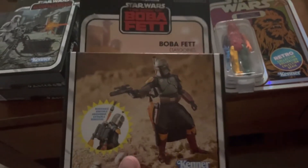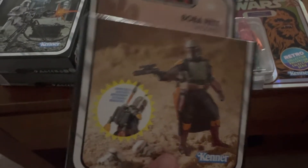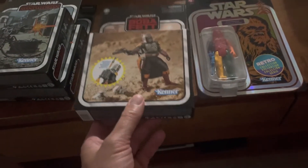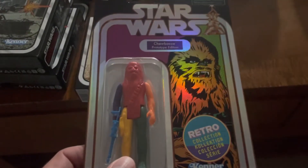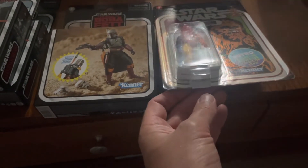Toys R Us was asking like 44 bucks for this — I'm not even kidding. This is not a 44-dollar figure, I don't think. Like, what does it come with? Maybe 30 bucks? I forget what this was but it's like 25, 26. It's cool but the prices — oh my god, inflation. It's killing.